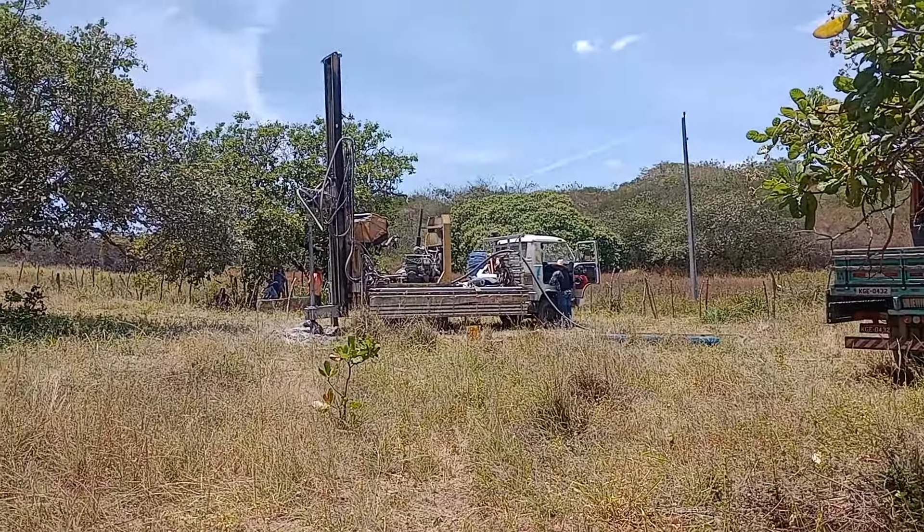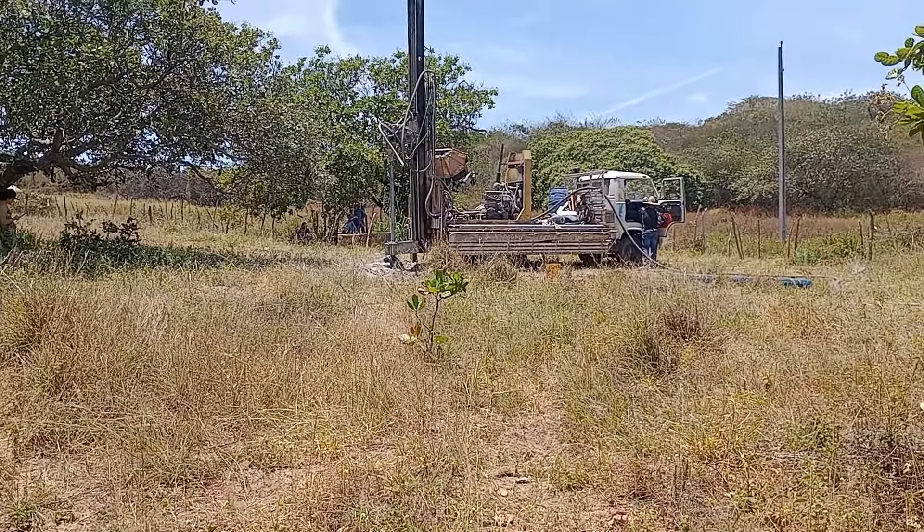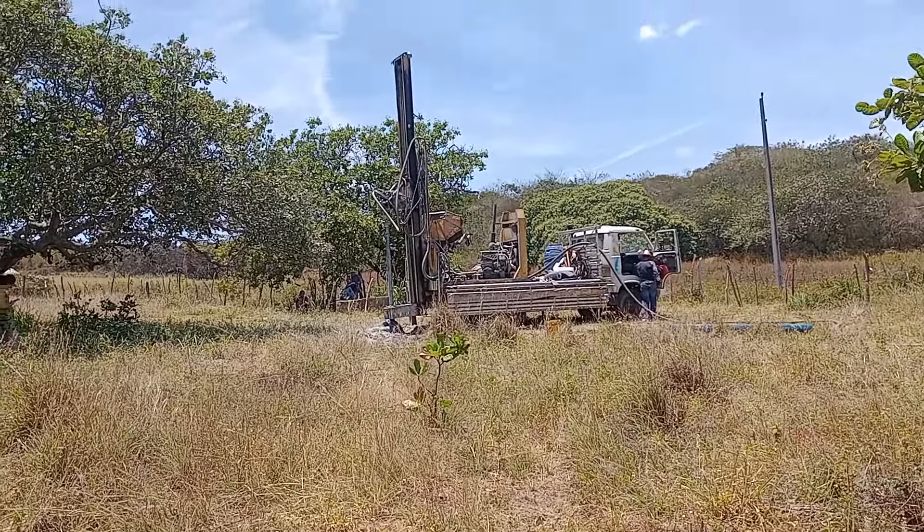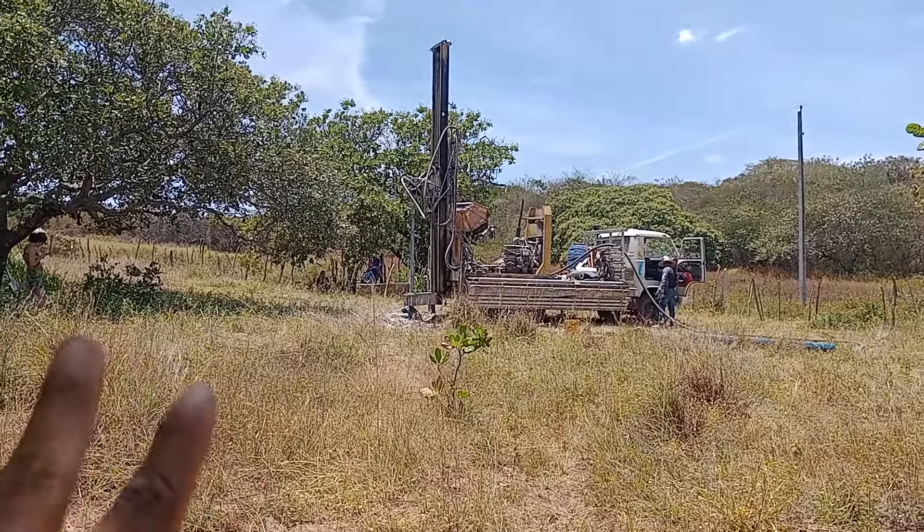Then you come and mark the post. We're going to perfure one here in the Cinto Brejo, contracted by the owner Paulo. And there will be a way to 20 meters.